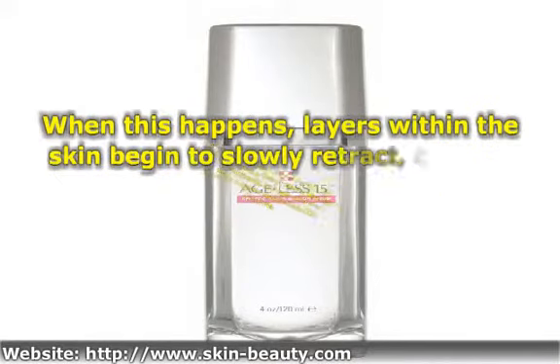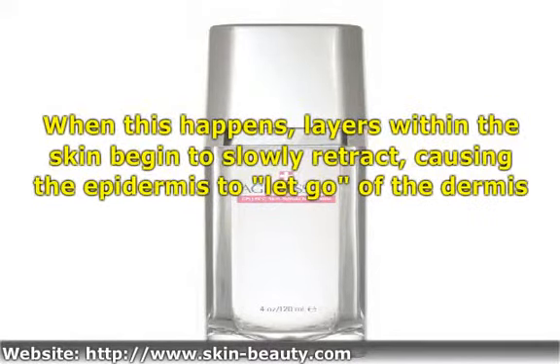When this happens, layers within the skin begin to slowly retract, causing the epidermis to let go of the dermis. The result is the all-too-familiar signs of aging: the loosening of skin and the appearance of jowls, neck cords, and rough textured skin typical of many 50-plus women.